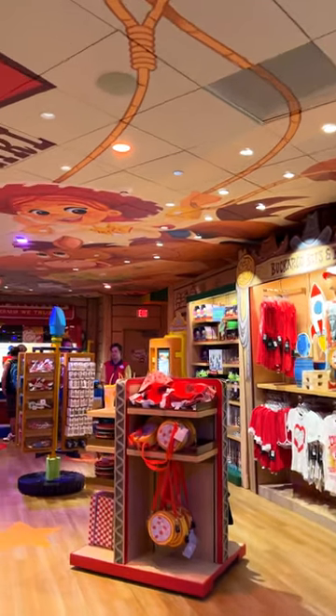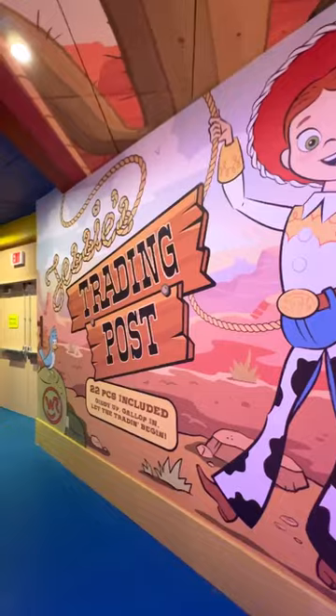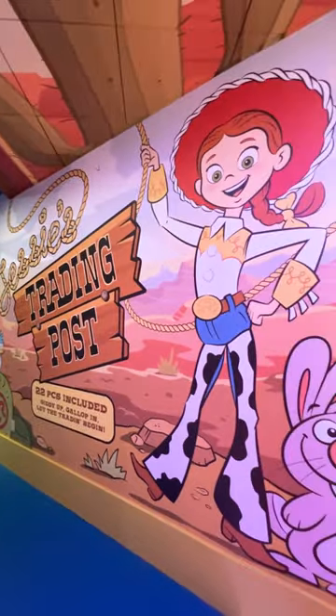Let's check out the Toy Story store here in Disney's Hollywood Studios. It's actually called Jesse's Trading Post.